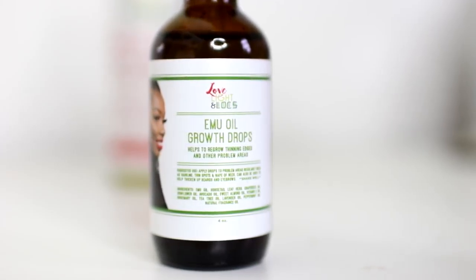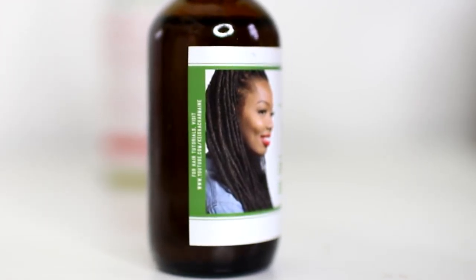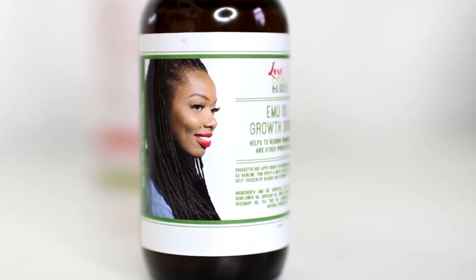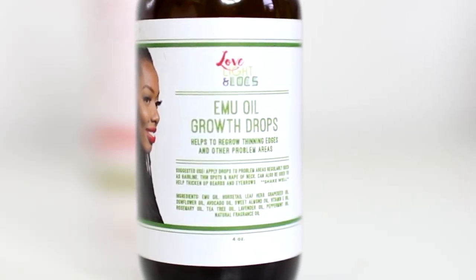Make sure to shake well. The ingredients are Emu Oil, Horsetail Leaf Herb, Grape Seed Oil, Sunflower Oil, Avocado Oil, Sweet Almond Oil, Vitamin E Oil, Tea Tree Oil, Rosemary Oil, Lavender Oil, Peppermint Oil, and Natural Fragrance.